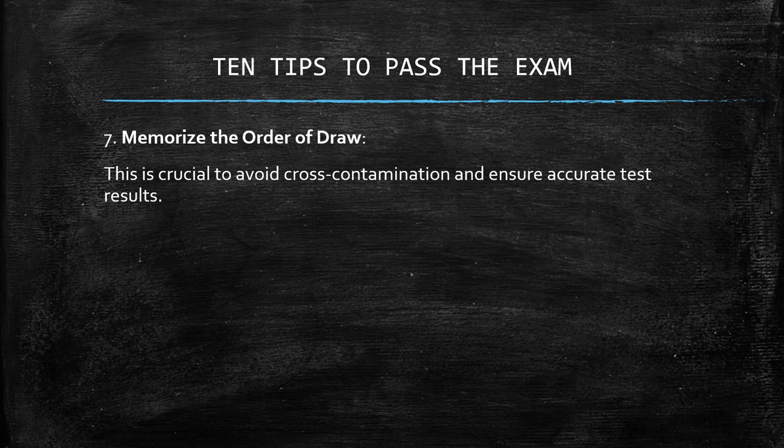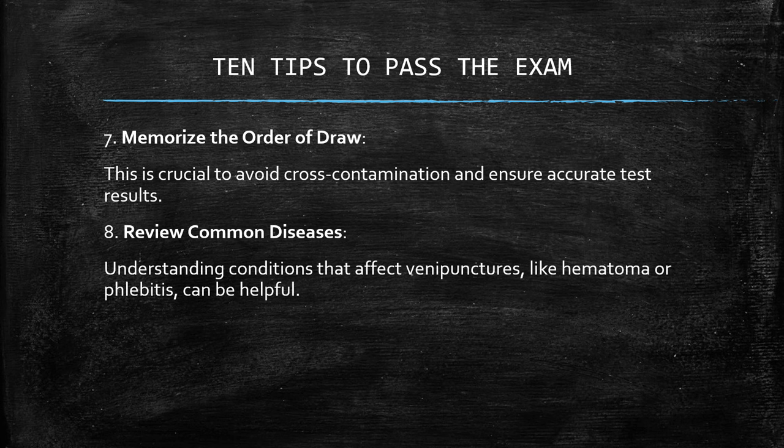Number seven: memorize the order of draw. This is crucial to avoid cross-contamination and ensure accurate test results. Number eight: review common diseases. Understanding conditions that affect venipunctures, like hematoma or phlebitis, can be helpful.